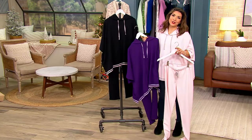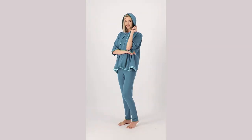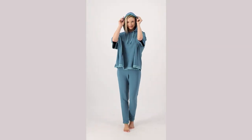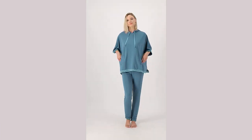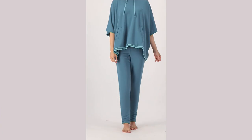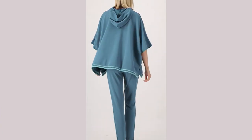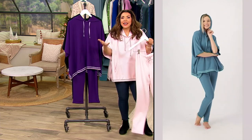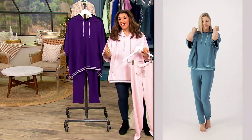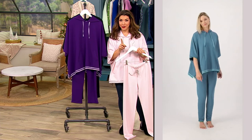Whether this is Christmas morning — we have a rule in our house: after church on Christmas Eve, it's like a pajama zone until New Year's Day. I don't make the kids get dressed in real clothes, I don't get dressed in real clothes. We just relax, we chill, we're comfortable, we celebrate the holiday season. This is what you want on. And we can get this to you in time for Christmas.